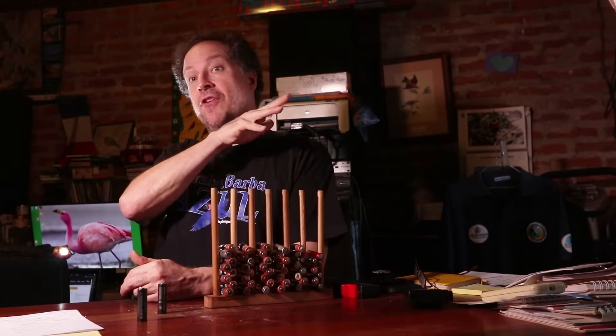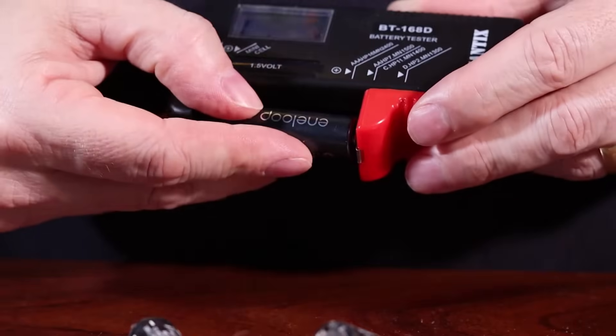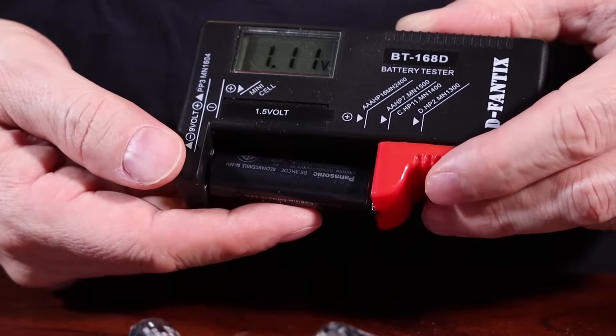It's just the nature of rechargeable batteries: they hold their voltage for a very long time and then die off very quickly. Pretty much you have to ignore the device readings. What you can do — and this is super cheap, like $5 — is get a little voltage tester. You take your battery, put it in, and it'll tell you how it's doing. This one is reading 1.1 volts — time to charge.